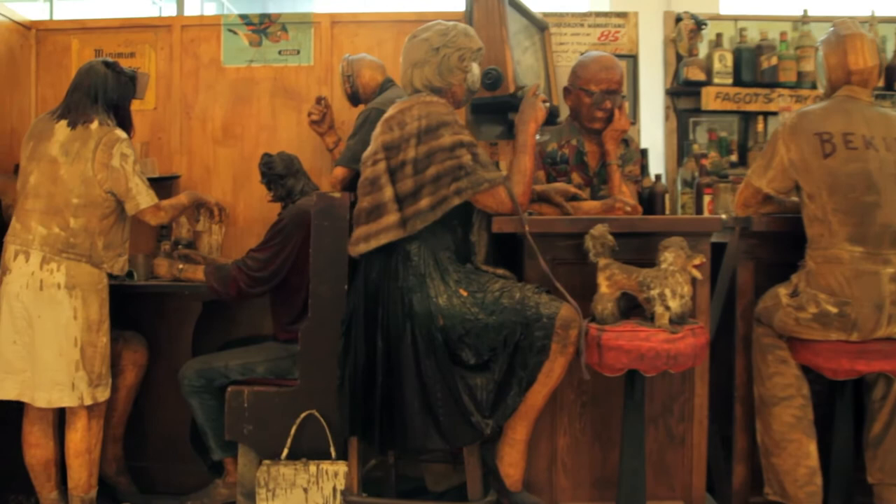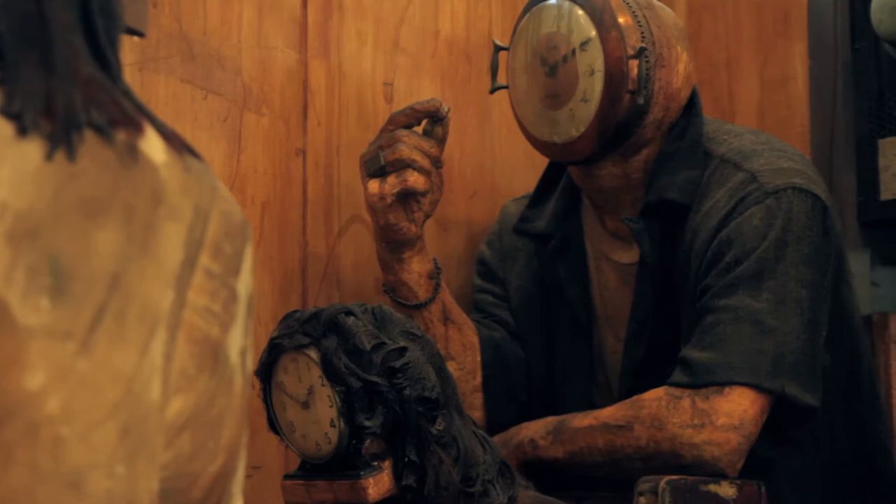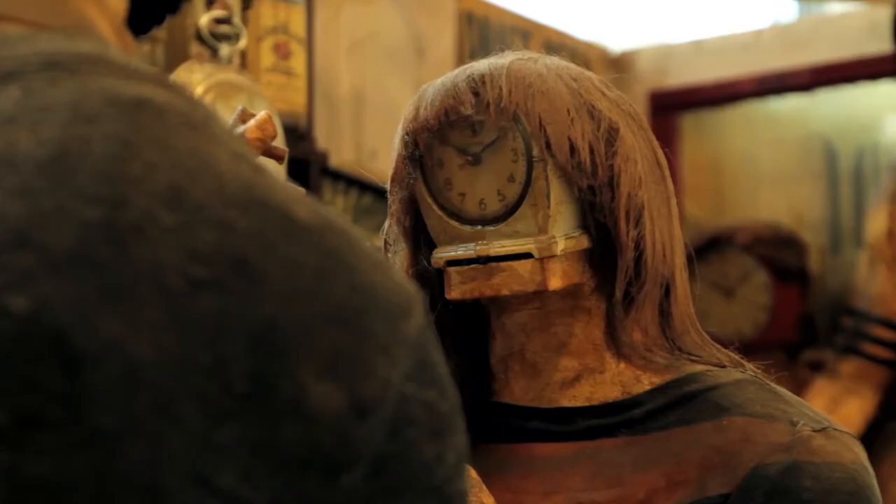One of the aspects Kienholz wanted to express in the Beanery was the stopping of time — the standstill of time. One of the ways he did it was to give the heads of the figures clocks, and all the clocks are standing still.